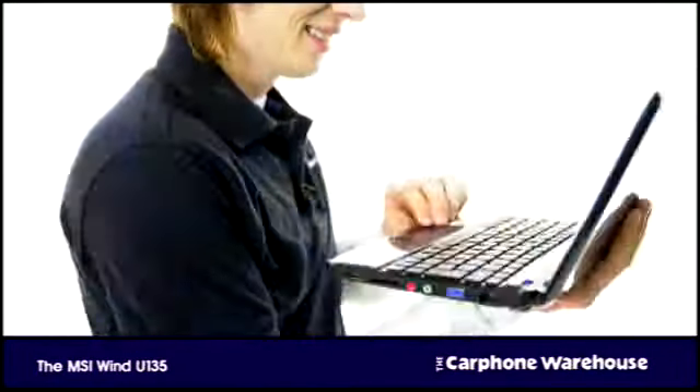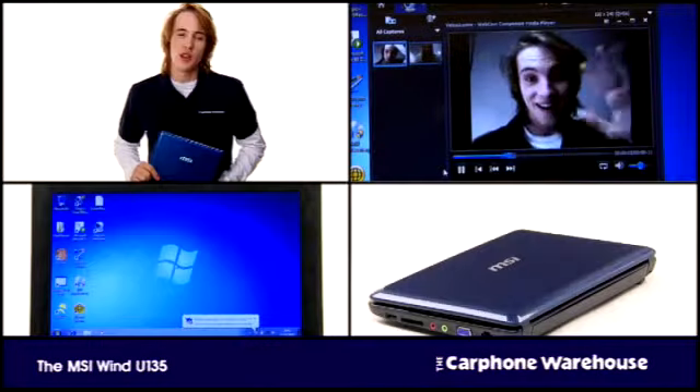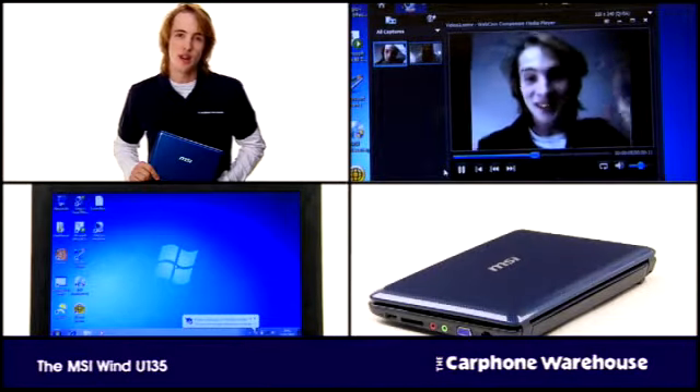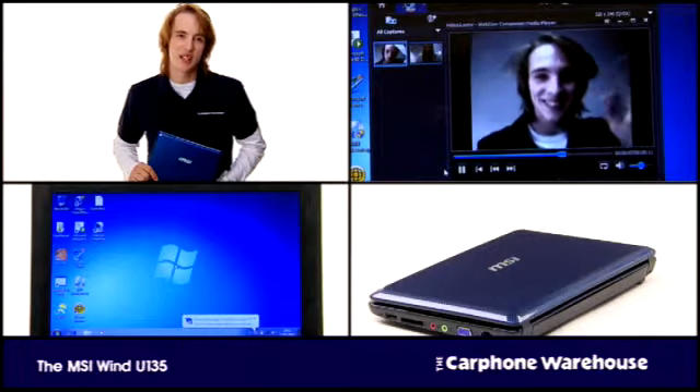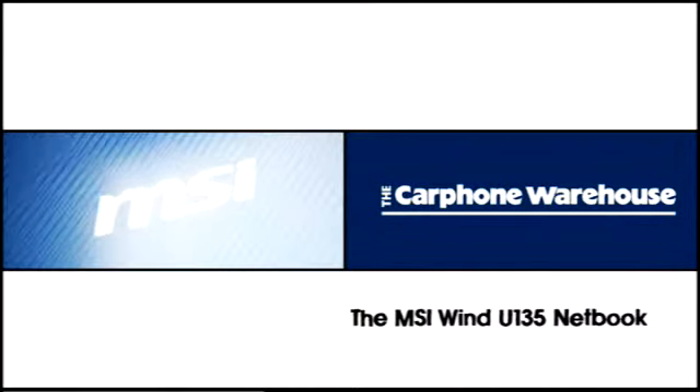The MSI Wind U135 is a netbook capable of meeting all your day-to-day needs on the move, whether you need it for work, emailing, or watching downloaded movies while you're travelling — it's a stylish machine that won't let you down. The MSI Wind U135 netbook, brought to you by the Carphone Warehouse.